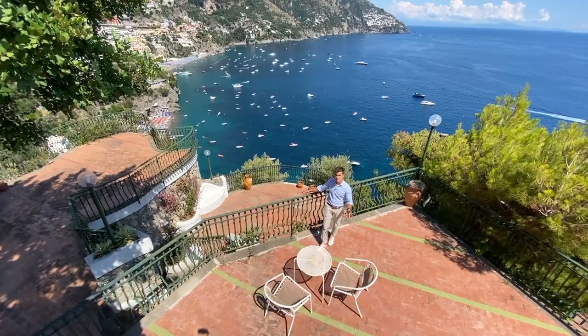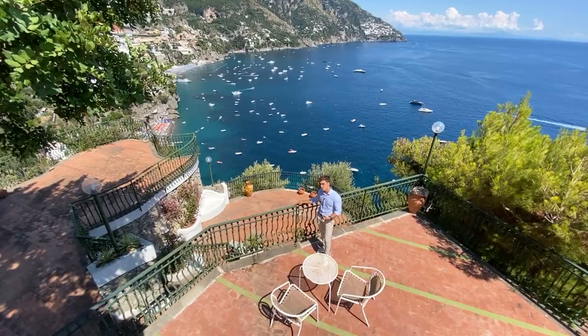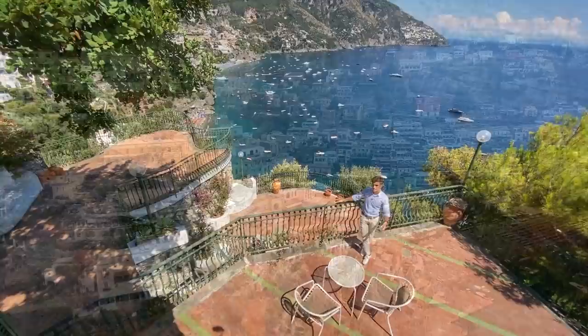One of the most amazing characteristics of the property is its position. In fact it has an amazing view, and for this reason multiple terraces were built to enjoy this landscape.